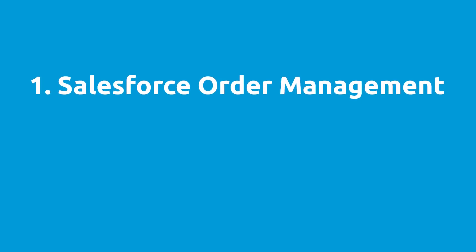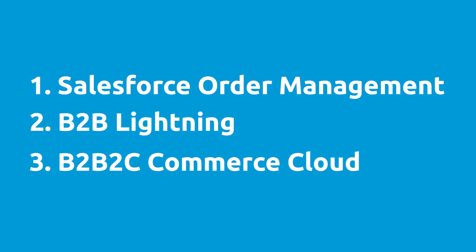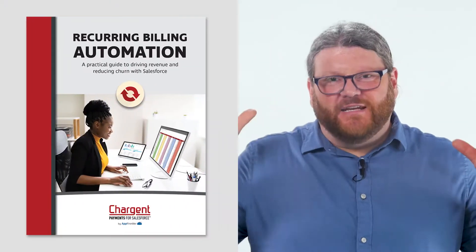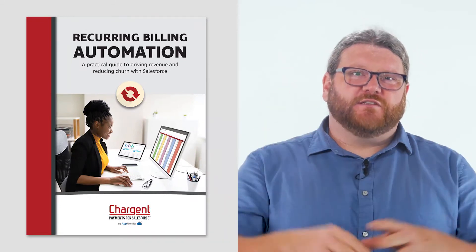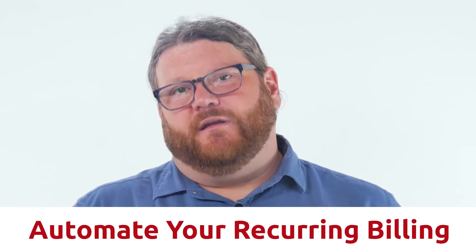We support the three primary applications on the Commerce Cloud, including Salesforce Order Management, B2B Lightning, and the consumer-ready B2B2C Commerce Cloud. We know that you want to learn, and we have taken a deep dive with our most successful customers to create a new guide for you on automating your recurring billing. So download that guide now — use the link in the description of this video.